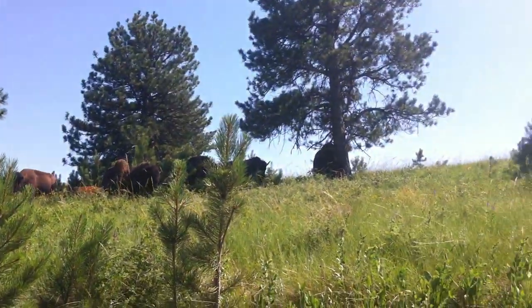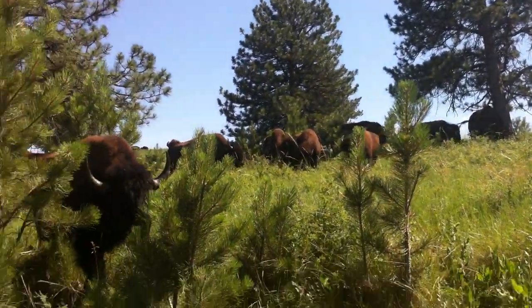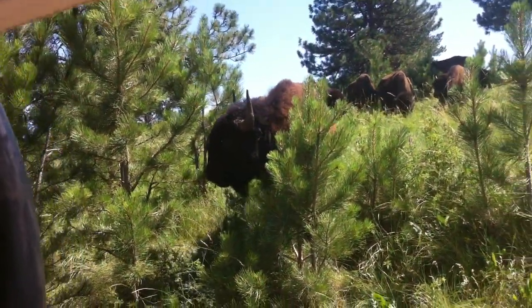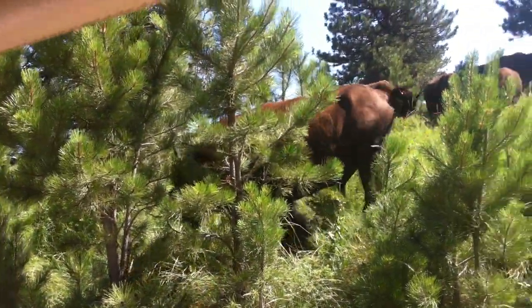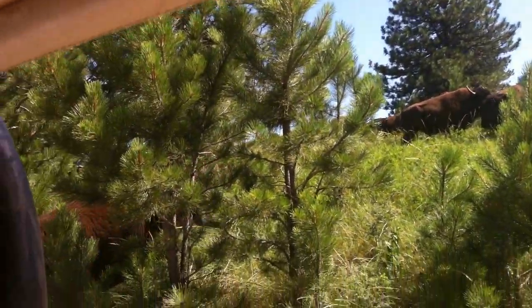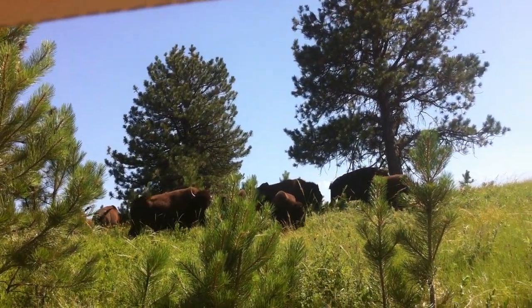Look at that thing. Oh my god, that's a big bee. Look at that guy's horns — yup, he's got a big set of horns, doesn't he? They can do a number on your Jeep.